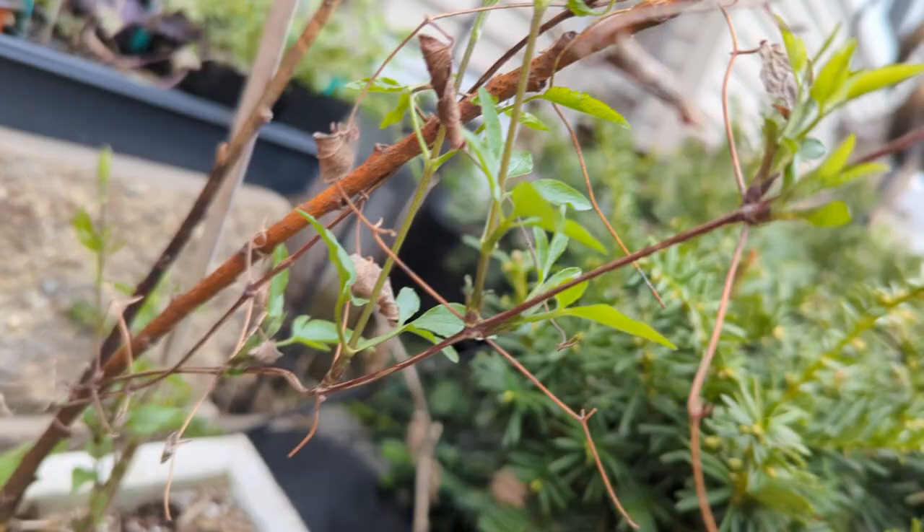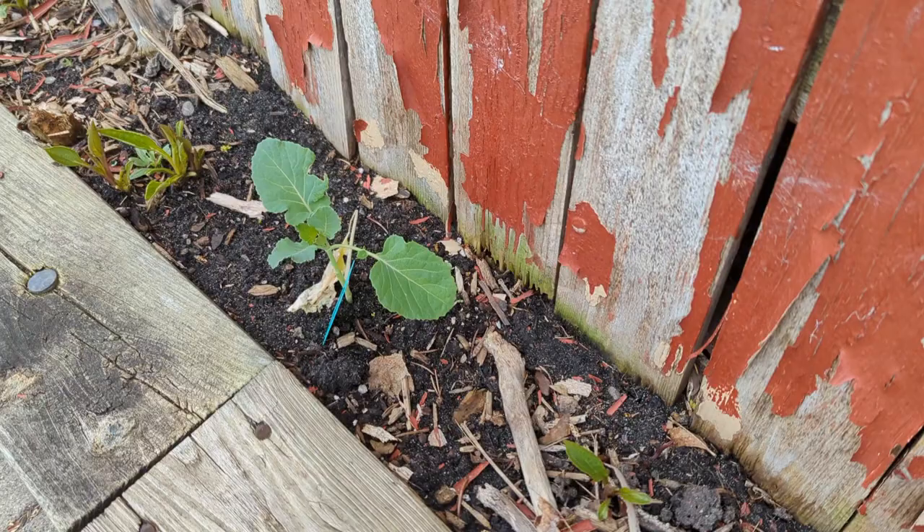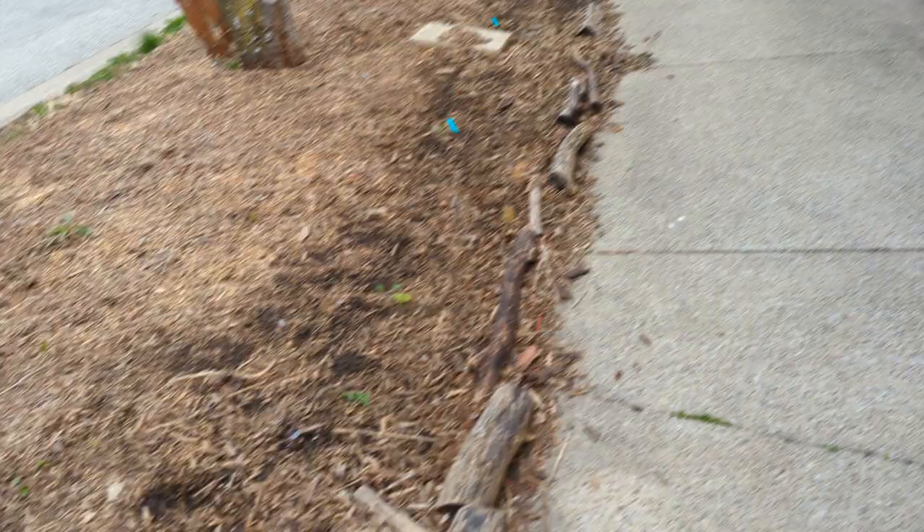My clematis is starting to leaf out — this one is called Polish Spirit and it's white. I'm very excited for this one this year. As expected, things against the fence had some protection and look just fine. Over here in the garden these don't look too bad either — hit and miss. Our local meteorologist said there's a very high chance we're going to get some more hard freezes at the end of this week or early next week, so he advised against putting more things out, even cold-hardy things.